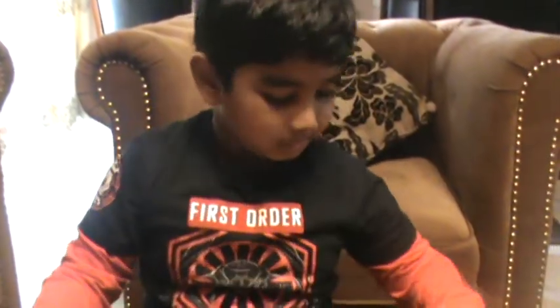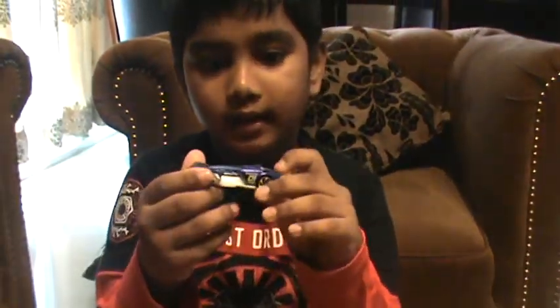Hey everyone, welcome back to another video. Today I'm going to be talking about the Slide — not the Sidekick.